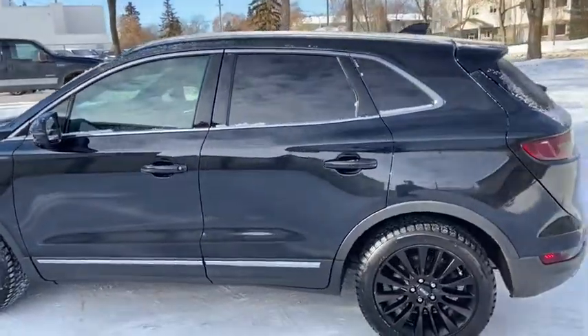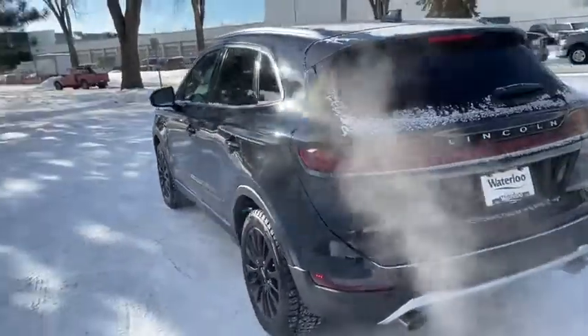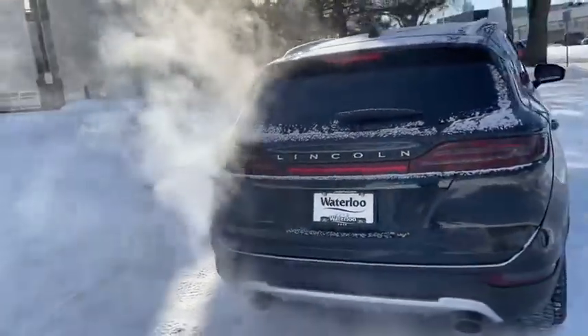It seats a total of five passengers with two in the front and three in the back. You have a dual panel moonroof up top. It also comes with remote start as well as a power lift gate, and a reverse camera with reverse sensors.